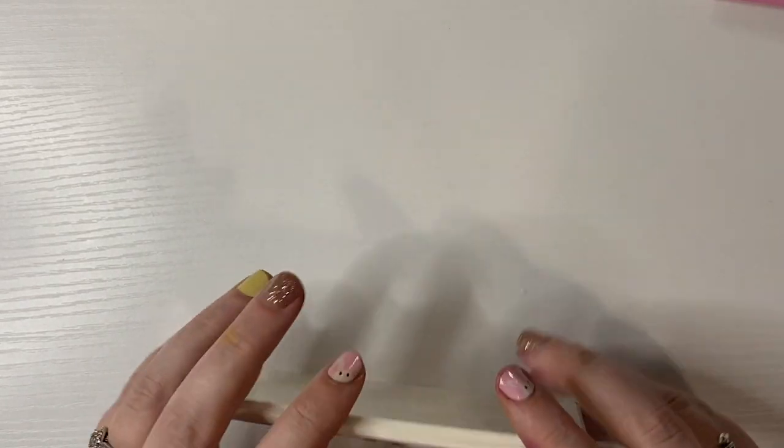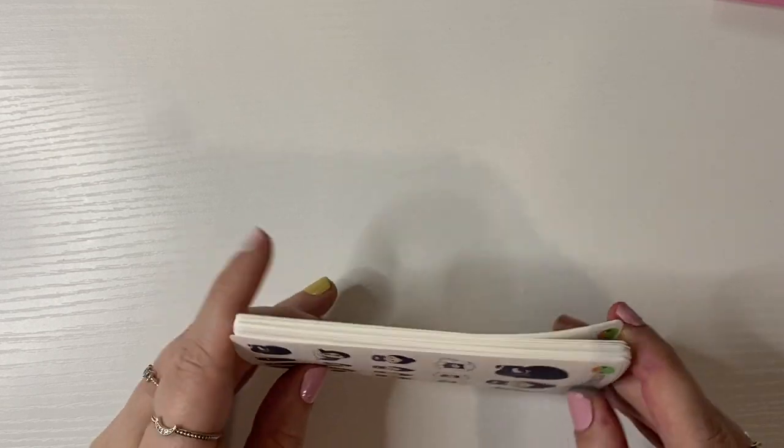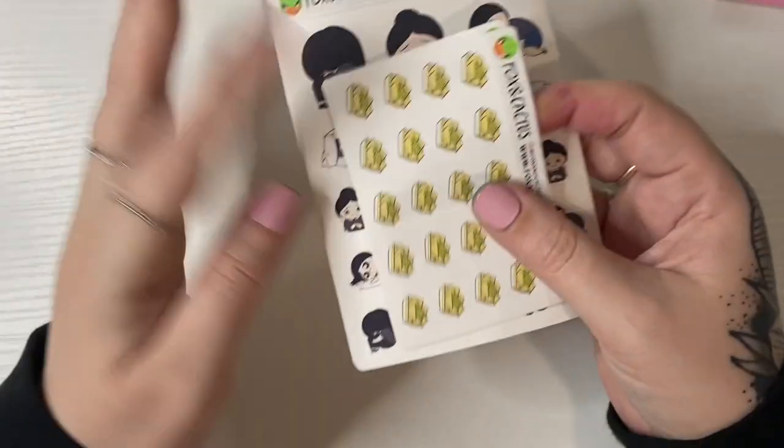I love these stickers — they exceeded my expectations because I always thought the girls were too big, but they're really the perfect size, and the little mini ones are great too.